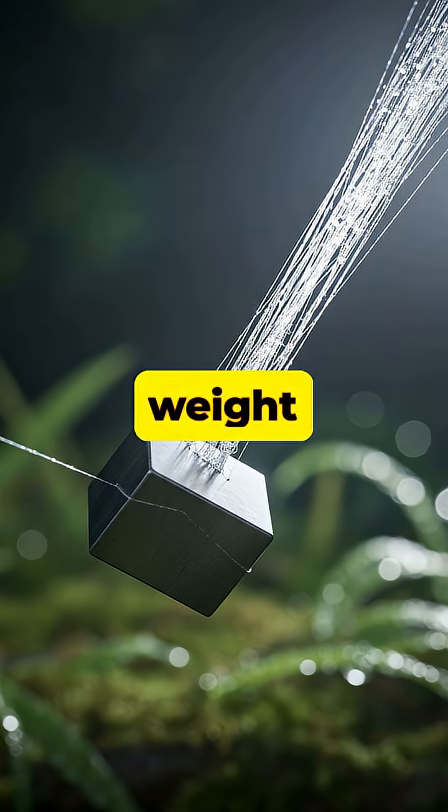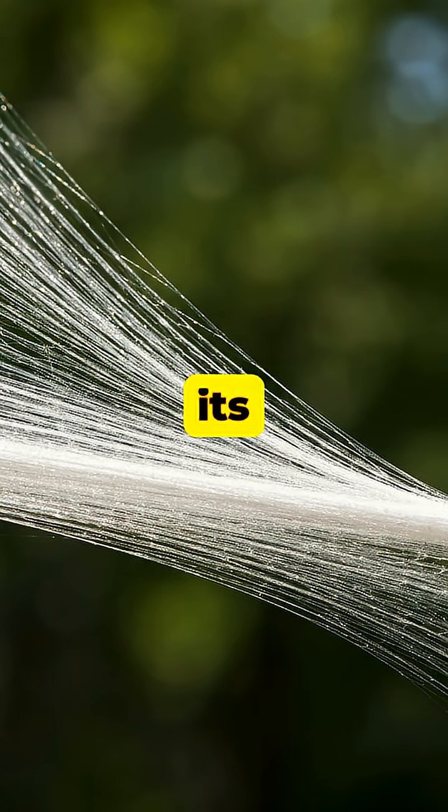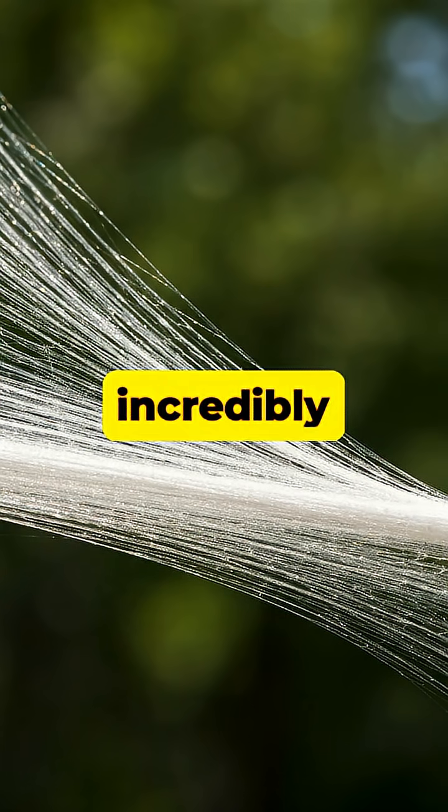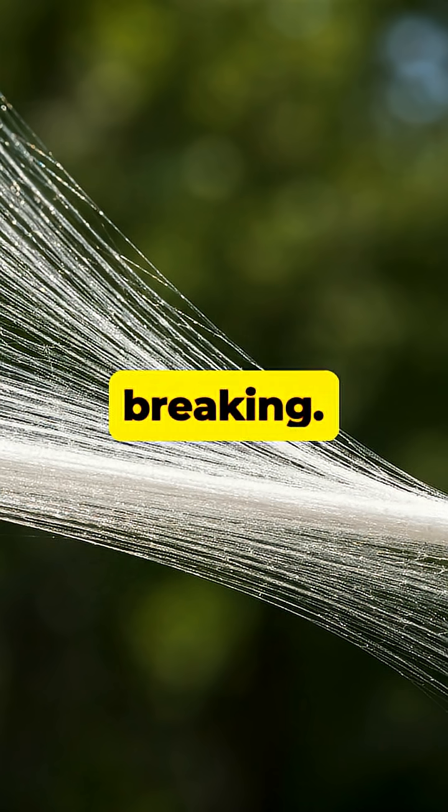Did you know that on a weight-for-weight basis, spider silk is one of the strongest natural materials on Earth, even stronger than steel? Beyond its strength, this silk is also incredibly elastic, capable of stretching up to five times its original length without breaking.